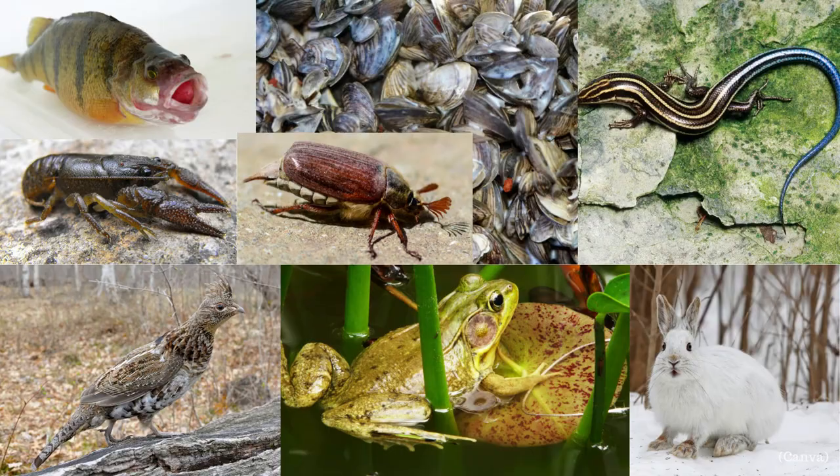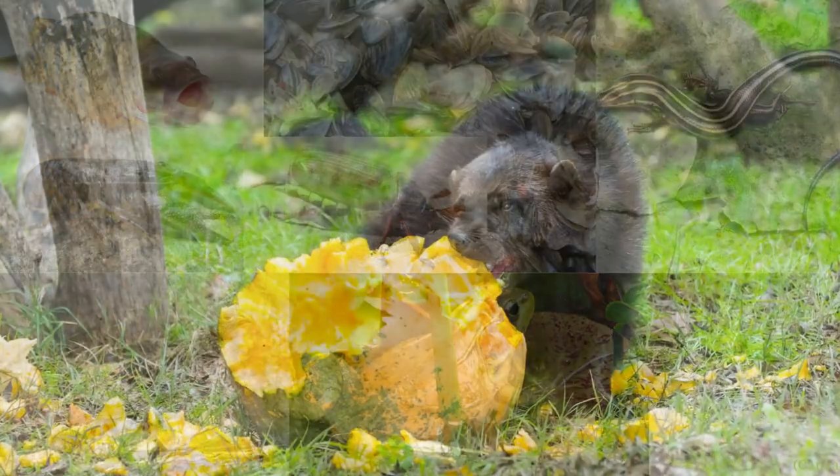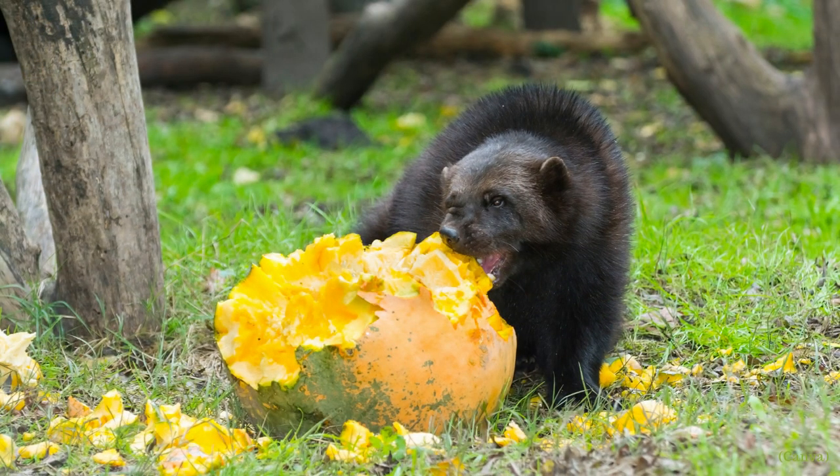What do they eat? Mustelids are carnivores, which means they've adapted to eat a diet of strictly meat. They consume other mammals, birds, amphibians, reptiles, fish, crayfish, mollusks, and insects. Despite being classified as carnivores, some mustelids have been seen feeding on plants, fruits, and eggs.